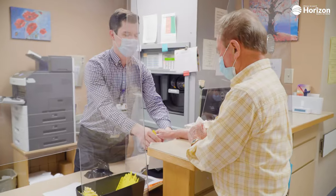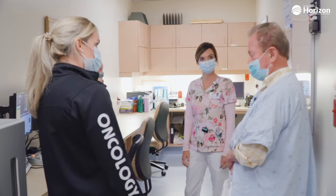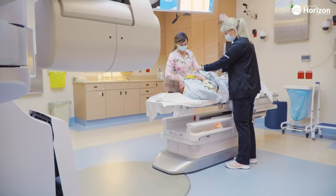SBRT is a new program which we have developed here in St. John, and we're very excited to be able to offer this to our patients here. Our program is the first one in Atlantic Canada, and it is currently being offered in a number of larger centers across Canada.